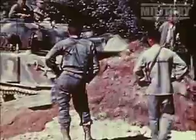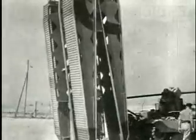The Sherman was a highly versatile tank. In its various forms, it could spit flame, clear mines, lay bridges, and even float to shore for amphibious invasions.